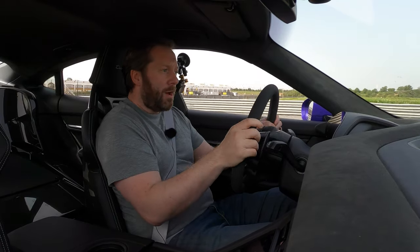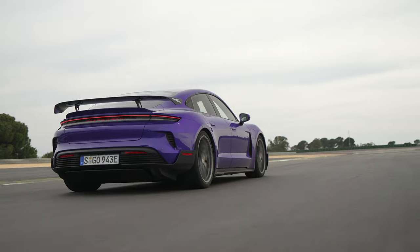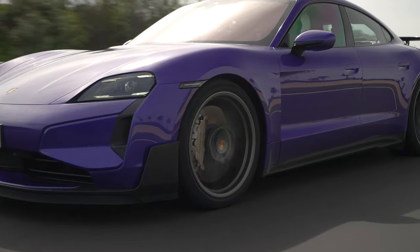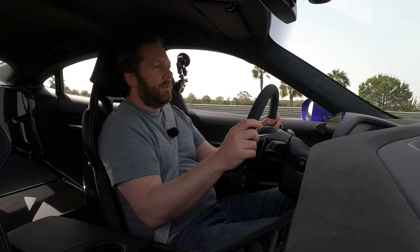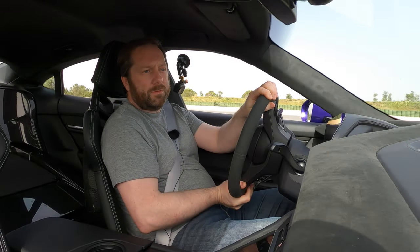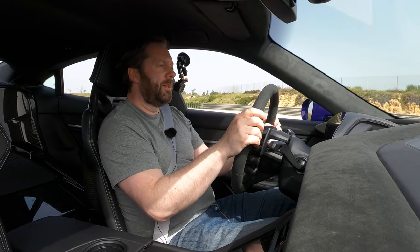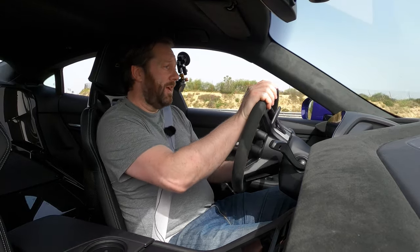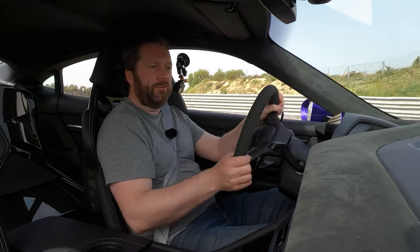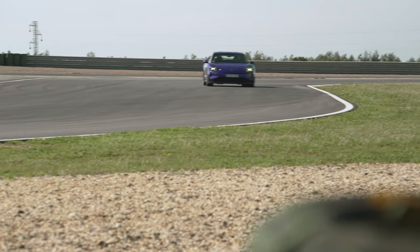The car gives you a lot of confidence. In Sport Plus mode it moves around a little bit — letting you have a little fun while still keeping things in check. On a track, there aren't many proper sports cars that could keep up with this in terms of acceleration out of corners. This is easily one of the most impressive electric cars, and anyone who says electric cars can't be fun really needs to go and drive one of these.